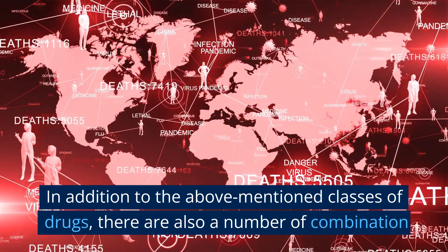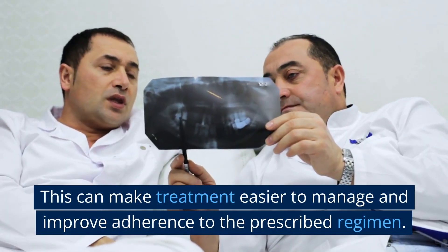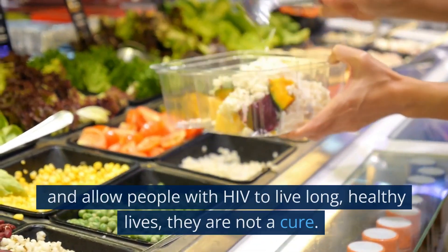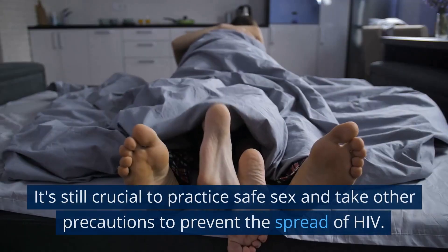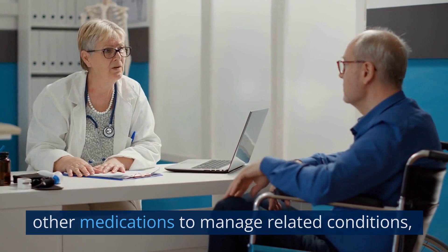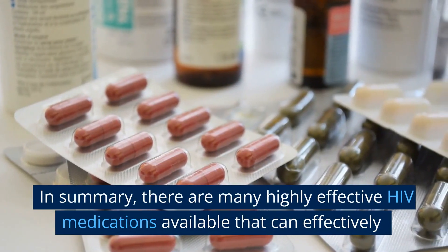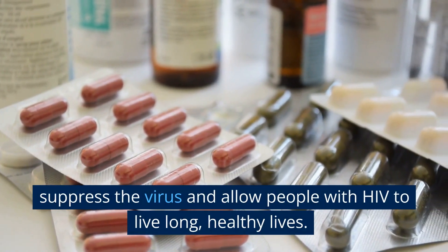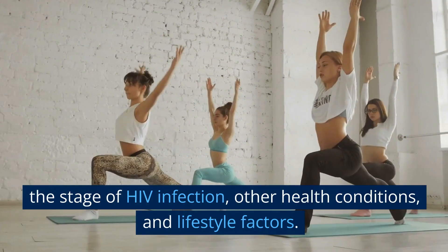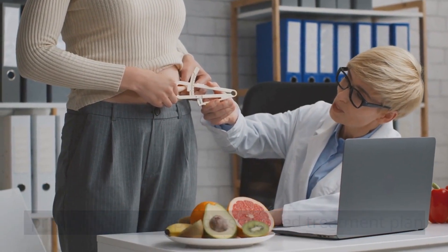In addition to the above mentioned classes of drugs, there are also a number of combination medications available that contain multiple HIV medications in a single pill. This can make treatment easier to manage and improve adherence to the prescribed regimen. It's important to note that while HIV medications can effectively suppress the virus and allow people with HIV to live long, healthy lives, they are not a cure. It's still crucial to practice safe sex and take other precautions to prevent the spread of HIV. People with HIV may also need to take other medications to manage related conditions, such as opportunistic infections or other chronic health issues. The best treatment regimen will depend on individual factors such as the stage of HIV infection, other health conditions, and lifestyle factors. It's important to work closely with the healthcare provider to develop a personalized treatment plan that meets individual needs and goals.